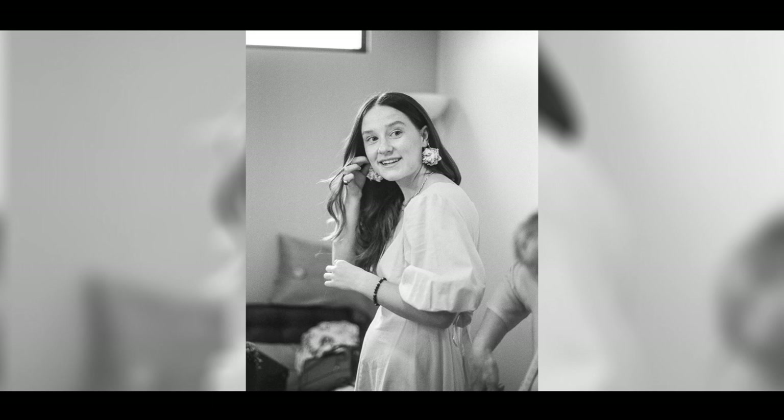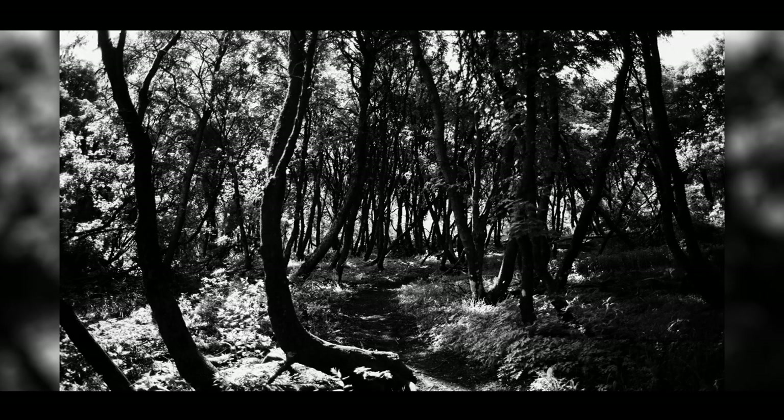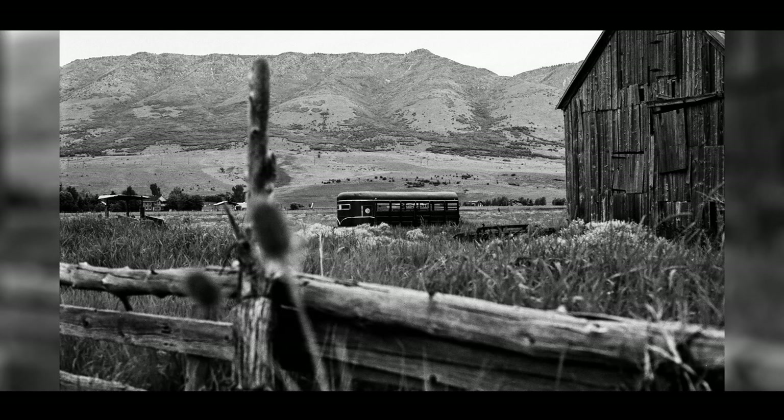If that's something you're interested in and you want a camera where you can pretty much just point and shoot without worrying about anything, this is the camera to do that. I feel like this will be a really good camera for that.